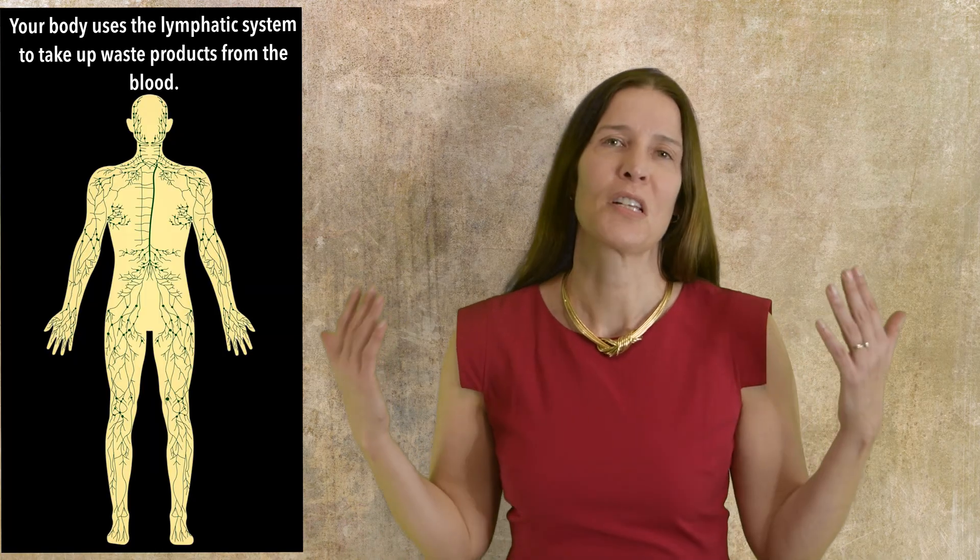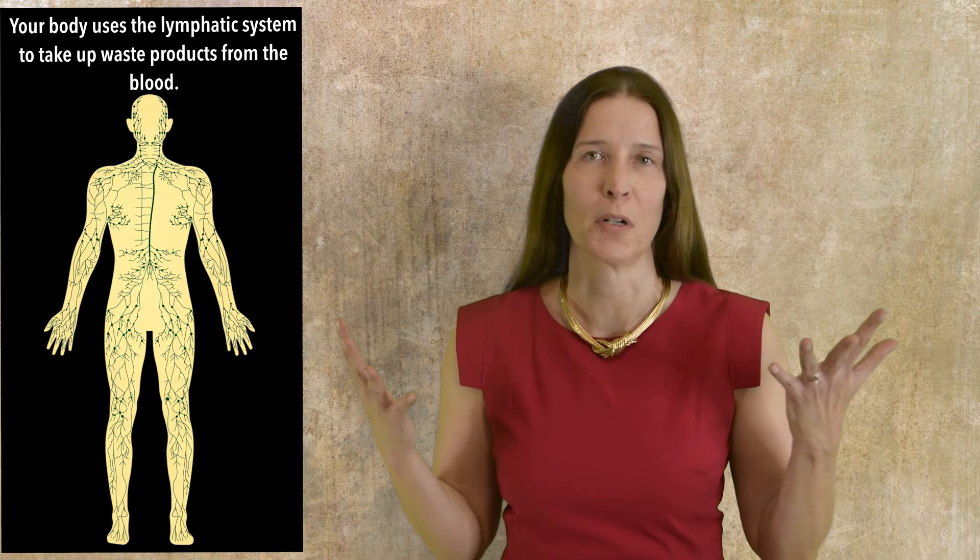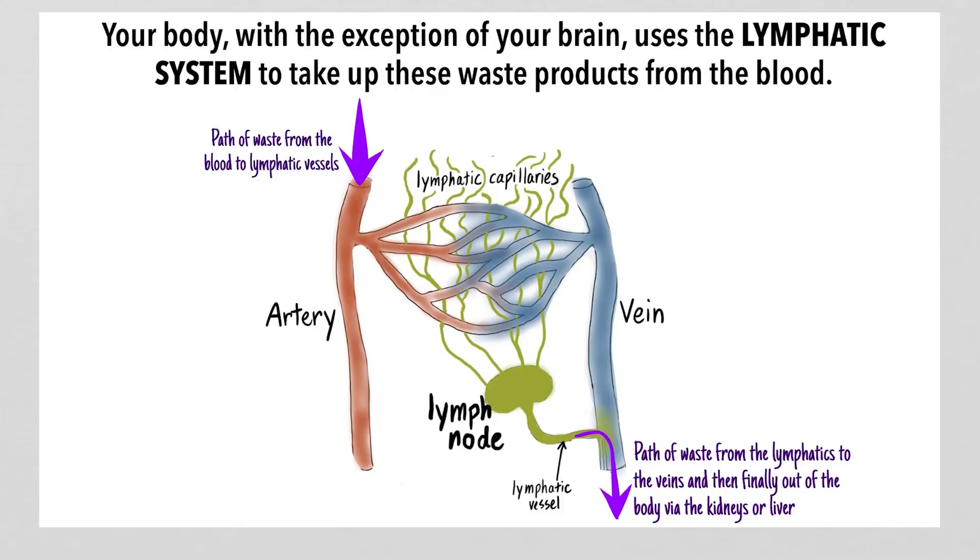Like many processes, running a human body creates a lot of waste products. Your body, with the exception of your brain, uses the lymphatic system to take up these waste products from the blood. Once the waste products enter the lymphatic vessels, they are carried to the lymphatic ducts, where they dump back into the veins and are finally eliminated from your body via the liver or the kidneys.